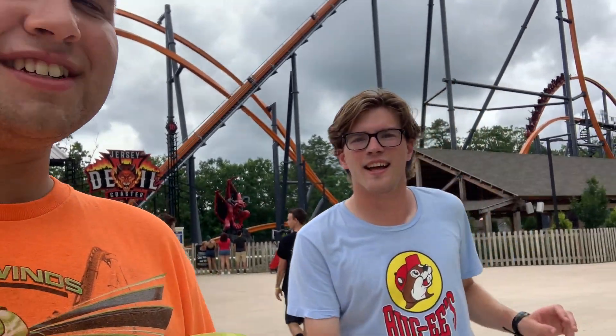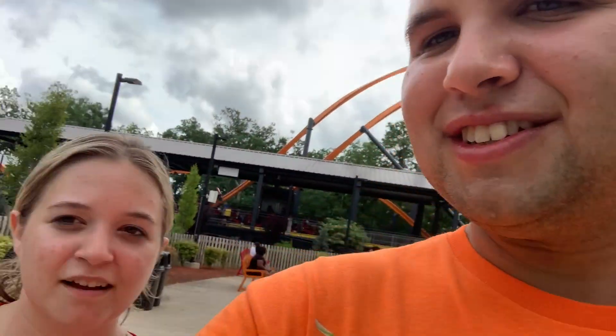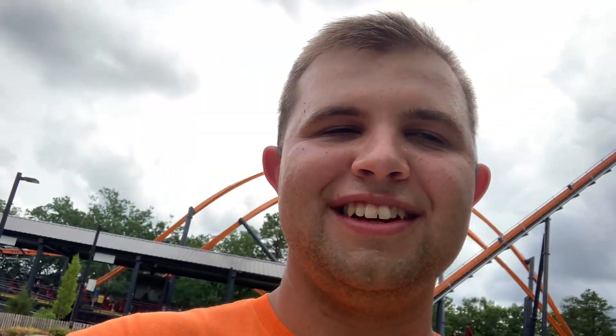Just got off Jersey Devil — this thing exceeded my expectations. I was in the front row and got thrown around all over the place; it was incredibly smooth. It's a single rail coaster and it makes me a little nervous thinking about how good the other ones must be, like Wonder Woman: Golden Lasso Coaster at Six Flags over Texas or Rail Blazer at California's Great America. Jersey Devil — 10 out of 10, phenomenal.